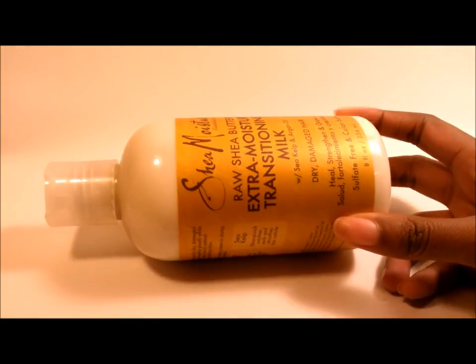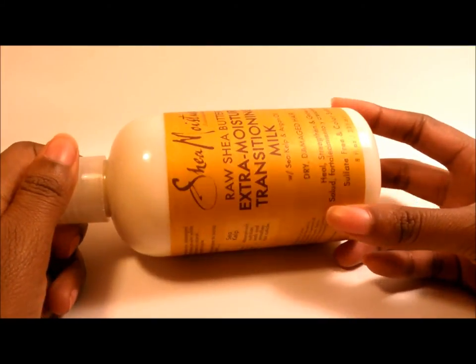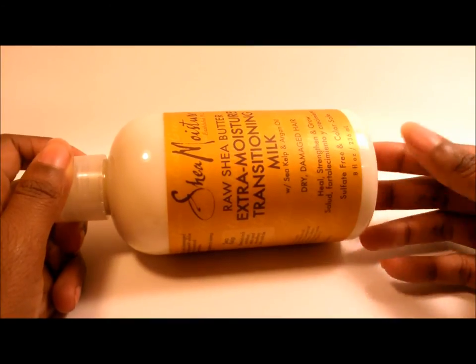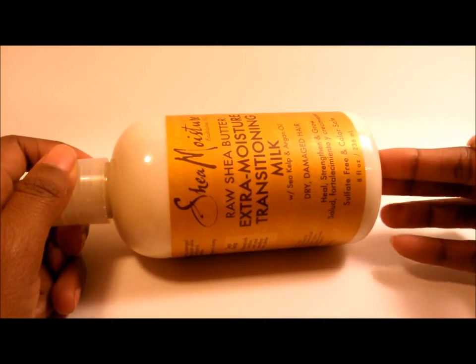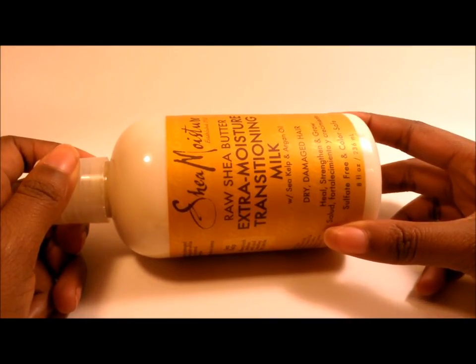If you have thick hair that's very hard to manage and can be as dry as a desert because it's hard to moisturize, please just go get a bottle of this. This bottle will be hard to find, but when you do find it, don't even hesitate. It is so good, and I can say for a fact that this product will be a staple in my regimen — this will be my brand new styling product.